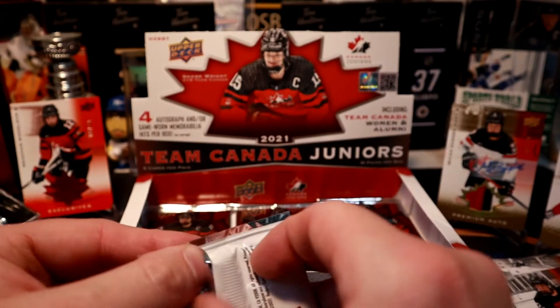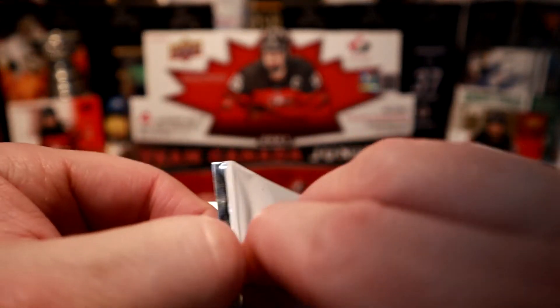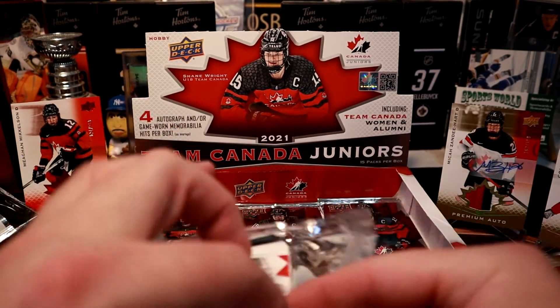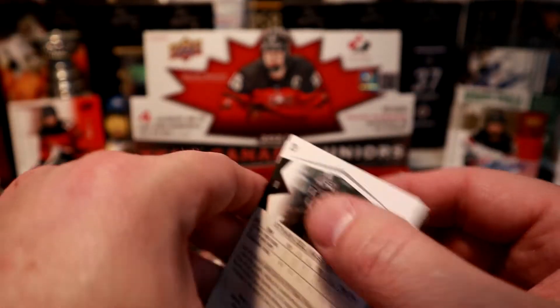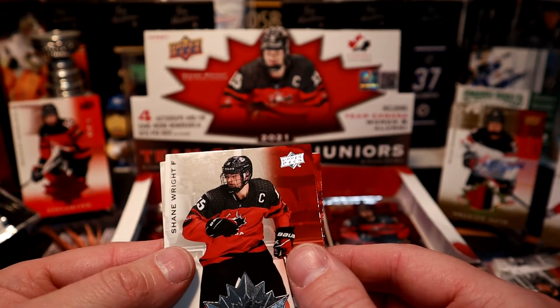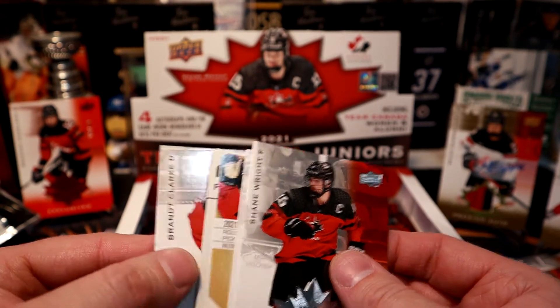Running out of places to put things — getting a lot of hits out of the box. Those exclusives and high gloss probably don't count toward the autograph/memorabilia hit total, so I might have already gotten my four. I could pull one more.